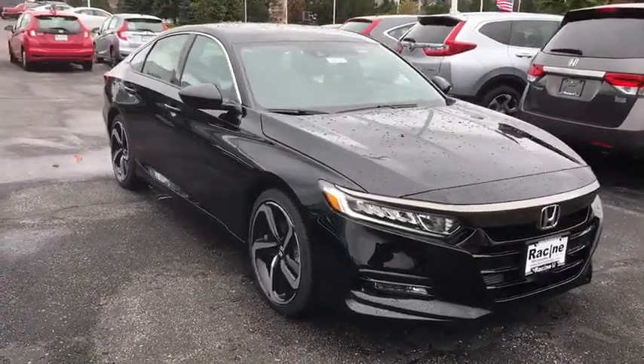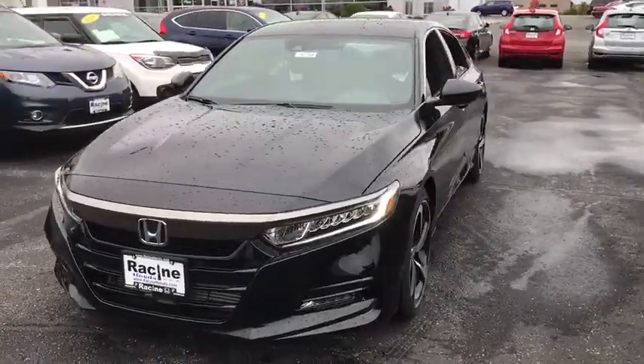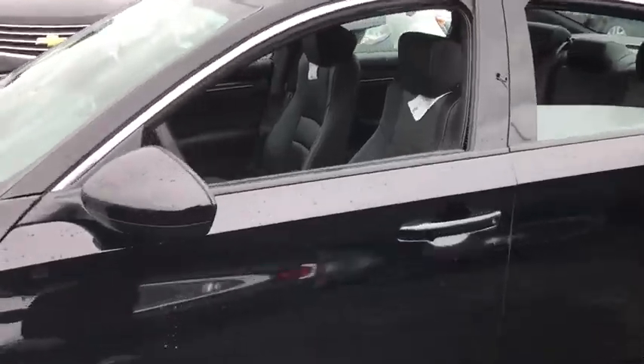Come test drive the 2020 Honda Accord. Ingeniously simple, yet overflowing with luxury and technological creativity. All that and more in the Accord. Here are some of this vehicle's great options.